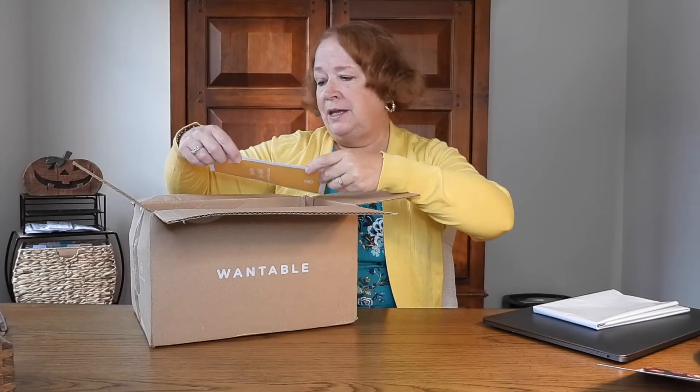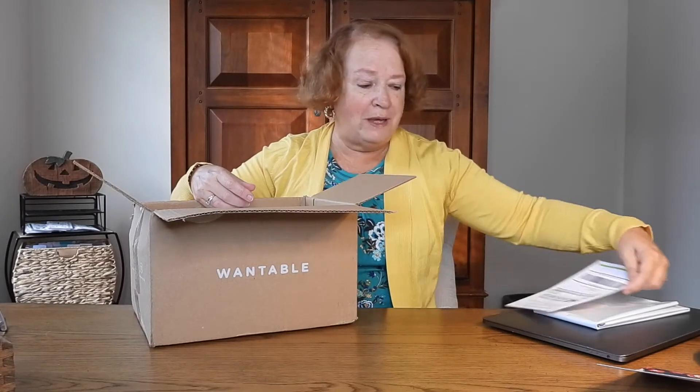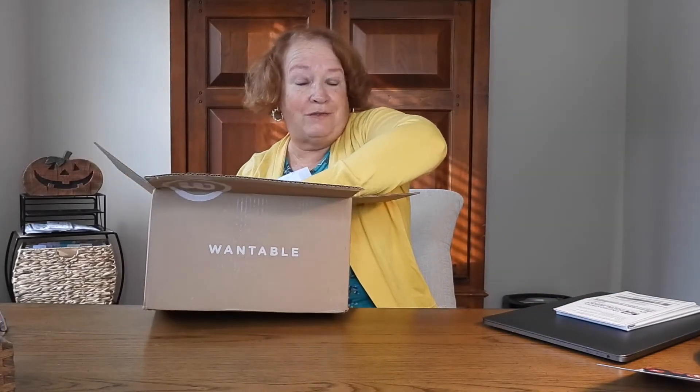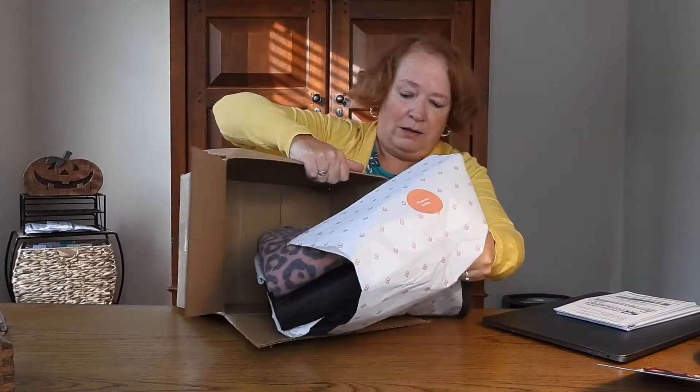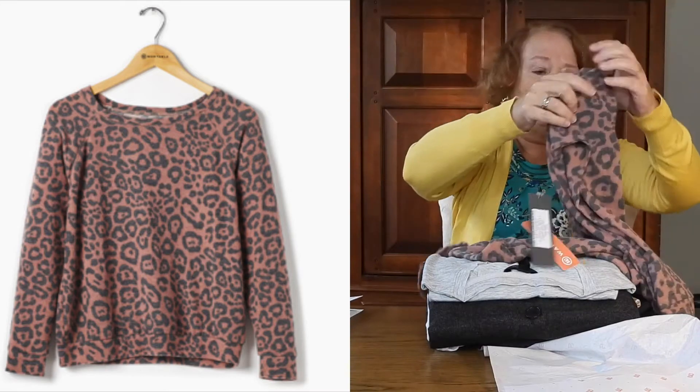Let's see what we have. You get an envelope to send everything back in, with the option of sending it back via USPS or UPS. Somewhere in here there is an invoice. This is the Active Edit — I have five days to decide what I want to keep or send back. I did extend that, which is easy to do, because I've been so busy.